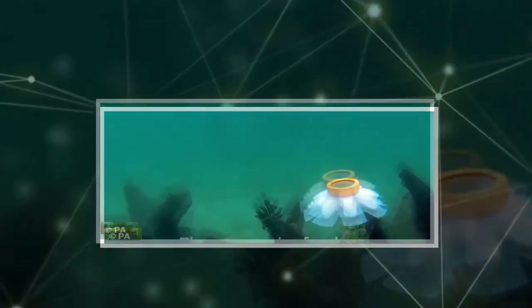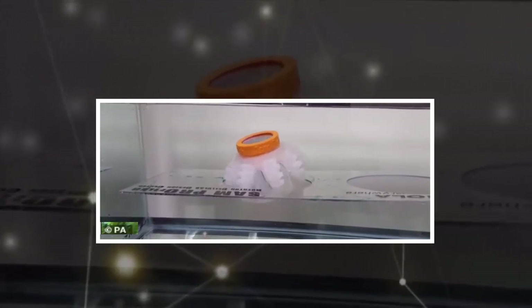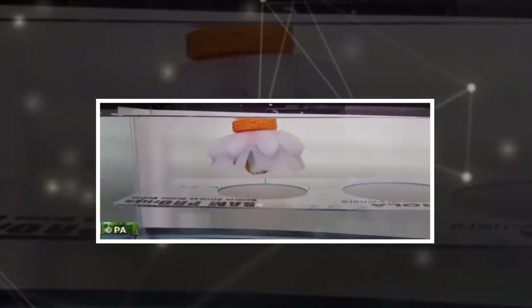In future, these so-called jellybots could be sent into delicate environments, such as coral reefs, without risking collision and damage. Creators of the artificial animal believe they could act as guardians of the oceans without interfering with the delicate wildlife.